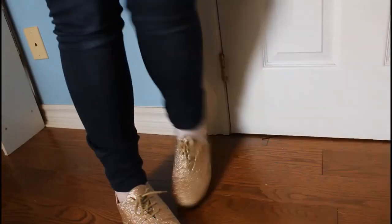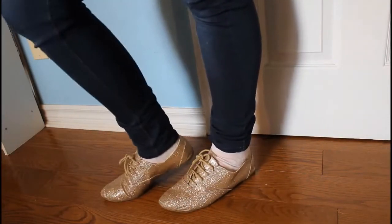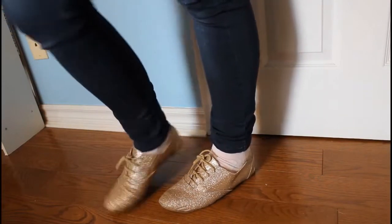Aren't these shoes just amazing? These are sparkly gold shoes that have that vintage look that I love. They're perfect and so comfy for school dances and events like that. I love these shoes.